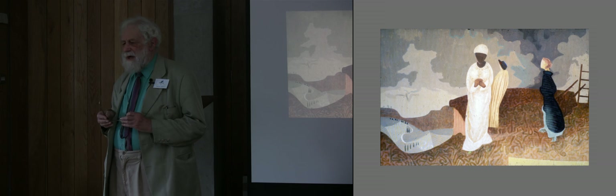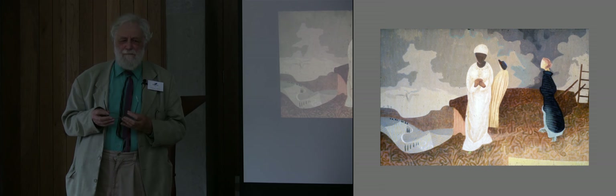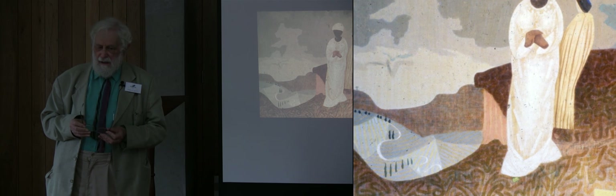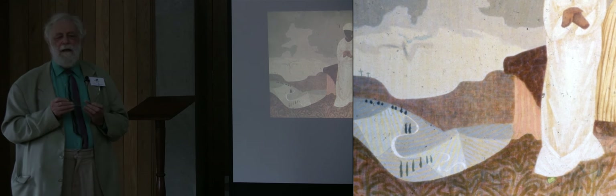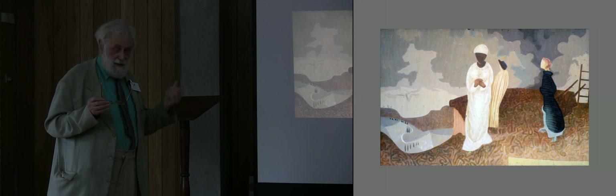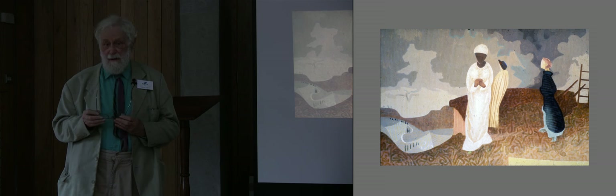And the figure in white is Our Lady, and they are seeing the crucifixion from afar off. A priest had begged me to take this theme of Our Lady seeing the crucifixion from afar off, and I was happy to do this. This is one of the paintings that decorated a chapel in Fossa, near Killarney.